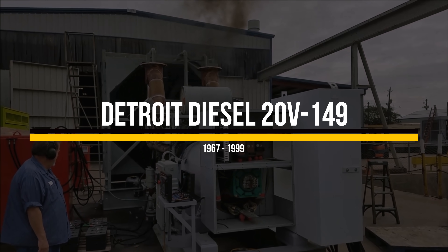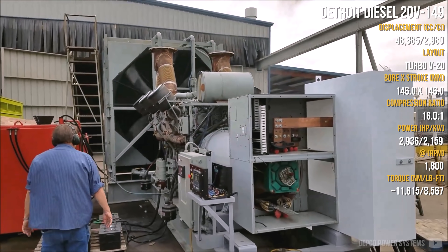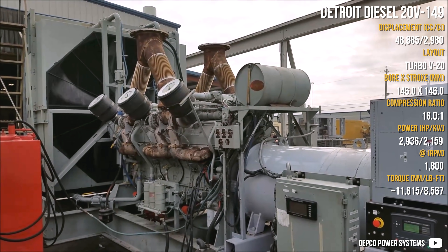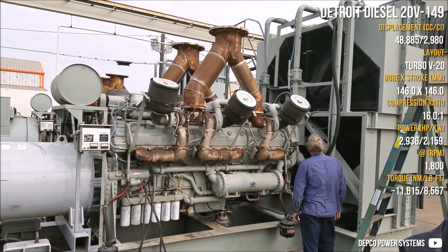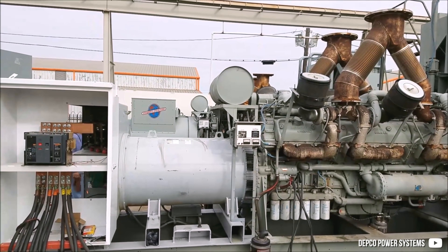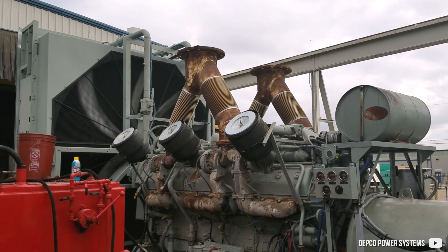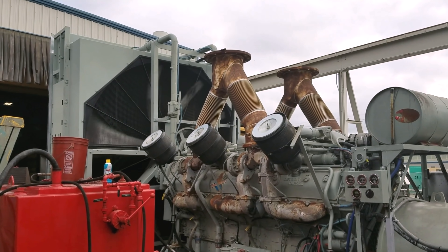The single V20 engine within the Detroit diesel lineup was in the 149 series — the further development of the 149 series pushed to the edge. As customers required more power from the V16, and making more power from the V16 was difficult, they decided to create a V20 from many parts. They combined V6 and V8 blocks into a V20 block and used 3 blowers and 6 turbos. It was a 49-liter engine, preferably powering haul trucks and vessels.